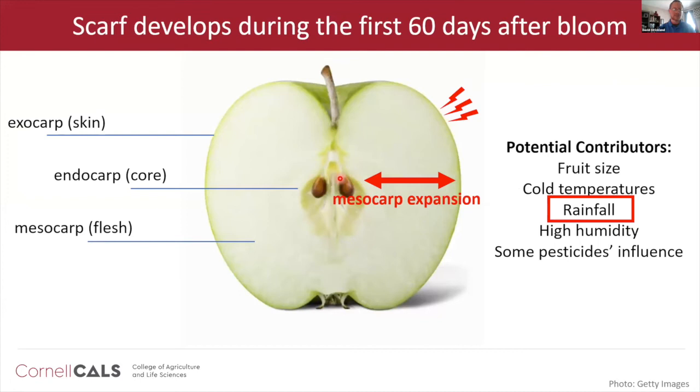Scarf develops during the first 60 days after bloom — that's the critical period where you can try to shut down this disorder. We're literally about halfway through that period right now out in the field. As the fruit is expanding in those first 60 days, what's thought to be happening is that there's stress on the skin, leading to actual disruptions of the epidermis which light can refract off of, and that's where you get that white sheen of apple scarf.